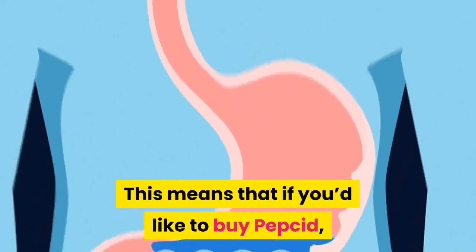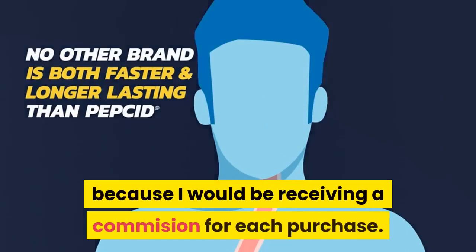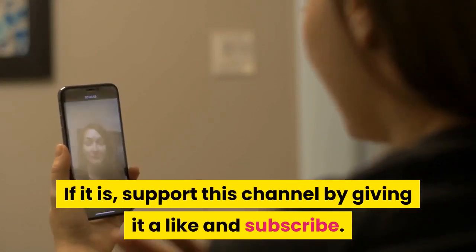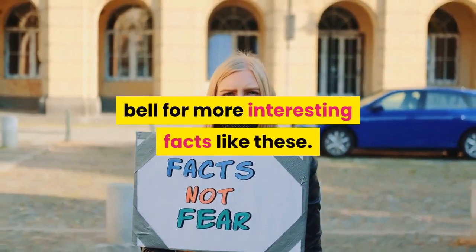This means that if you'd like to buy Pepcid, clicking on my link in the description would help me massively, as I would be receiving a commission for each purchase. If you think this information is useful, support this channel by giving it a like and subscribe, and don't forget to click the notification bell for more interesting facts like these.